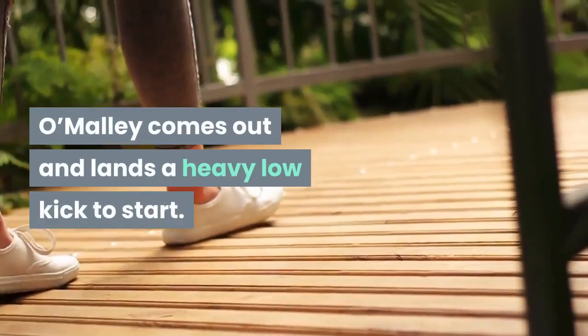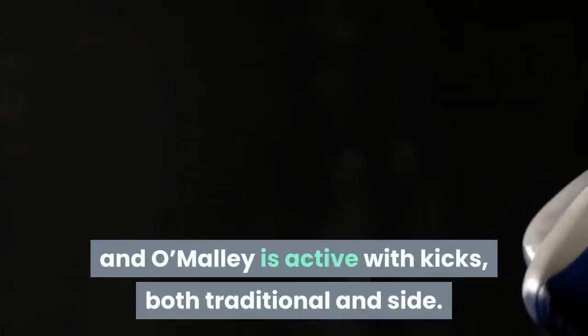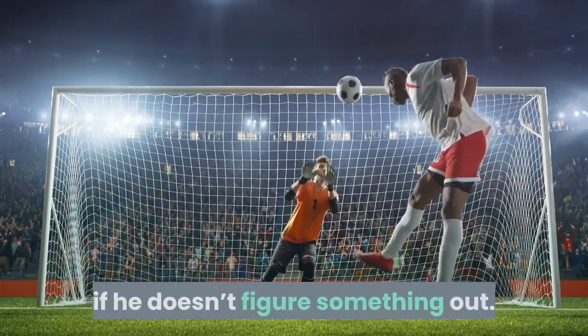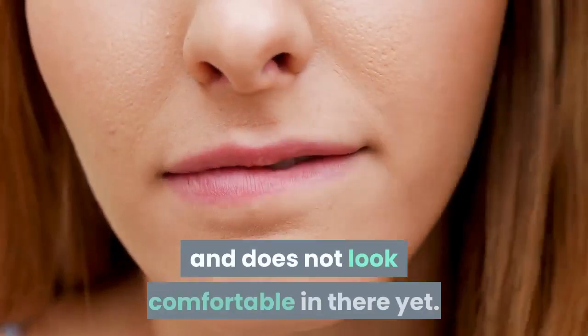O'Malley comes out and lands a heavy low kick to start. Both men leaving a lot of space to start and O'Malley is active with kicks, both traditional and side. A few low kicks have landed for O'Malley and that could become a problem for Vera if he doesn't figure something out. Vera is biting on the feints and does not look comfortable in there yet.